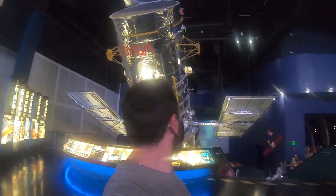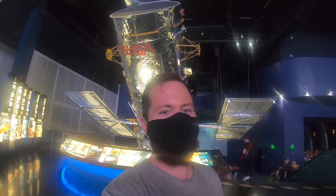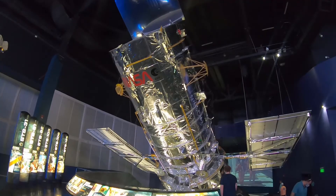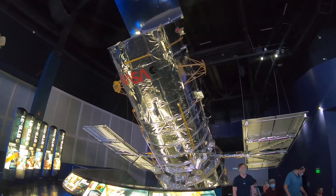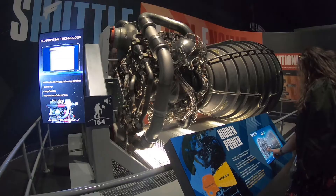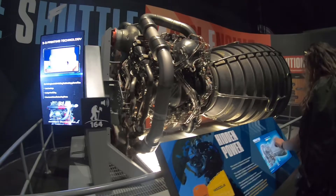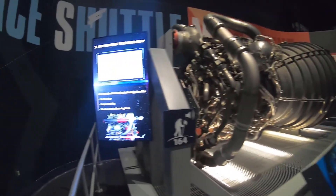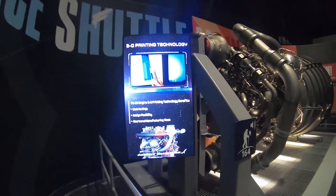We had something as small as a satellite like the Picosat, but then we had the size of the Hubble Space Telescope — dude, that's huge. Now this is interesting: this is the same nozzle that's behind the orbiter. Yes, it was an RS-25 engine.